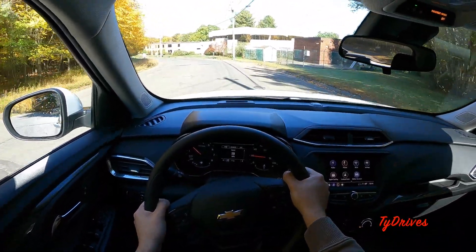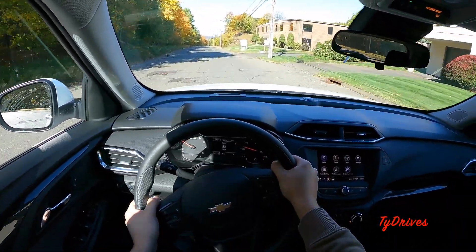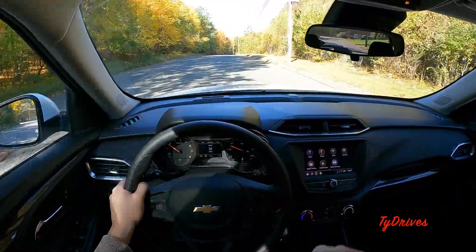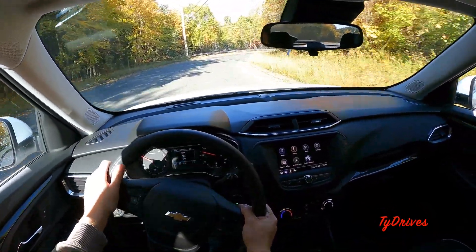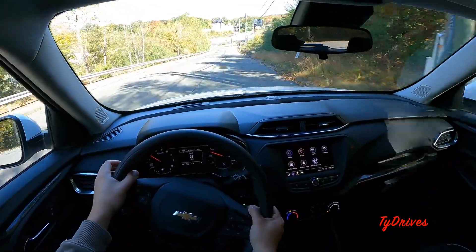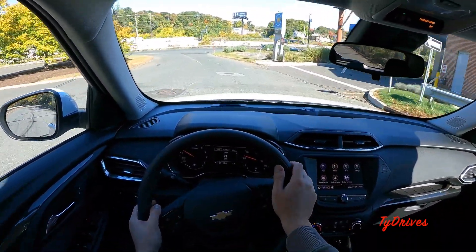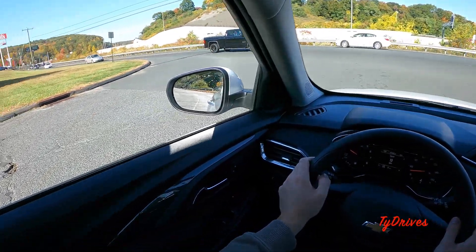We'll get it down this hill and onto a more main road — hopefully get the car up to 40-45 miles an hour so I can let you know what sound levels are like at those speeds. We'll definitely get an acceleration clip — do the normal thing, get it up to 25 miles an hour and then mash the throttle to see how the vehicle gets up to speed and how fast the nine-speed transmission reacts to throttle inputs, which should both be pretty interesting with a three-cylinder paired to a nine-speed automatic.